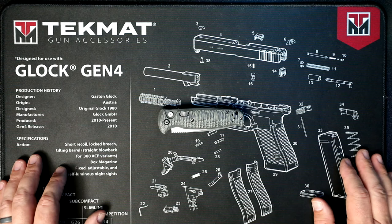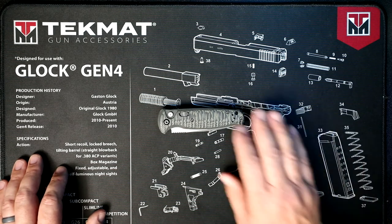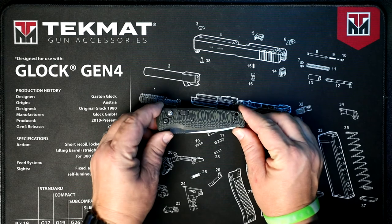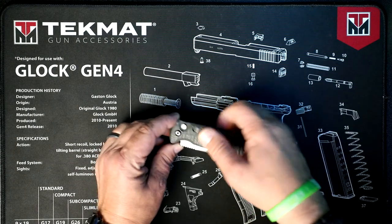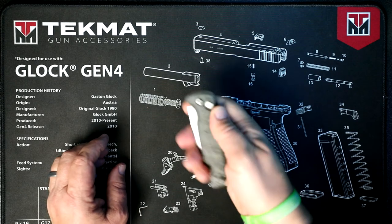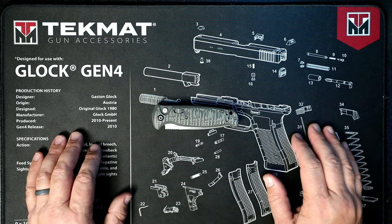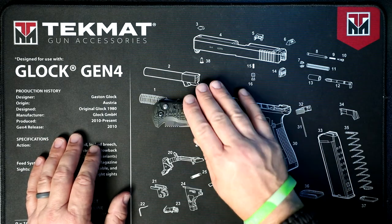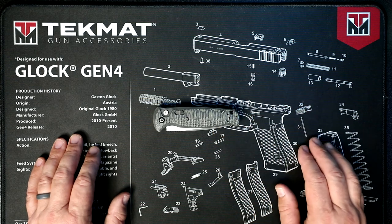Here we've got a close-up look at the Benchmade CLA auto folding knife in G10 stonewash grip. I really like the color and I really like Benchmade's G10 grips — you'll notice they really grip your hand. It doesn't matter if it's wet or dry; I've never felt as though I've lost my grip on a knife, and with a sharp knife like this, you really do not want to lose your grip.